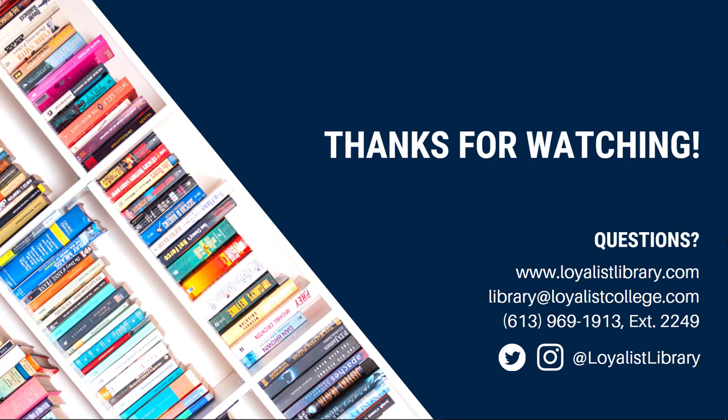And that's it — a quick introduction to accessing eBooks through the Parrott Center. You can learn more library tips and tricks by watching the other videos in this series. Questions? Ask us. You can get in touch using the contact information below.